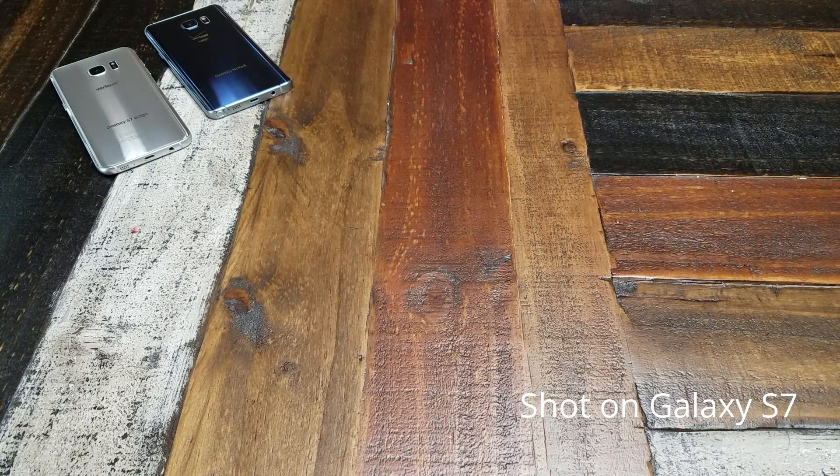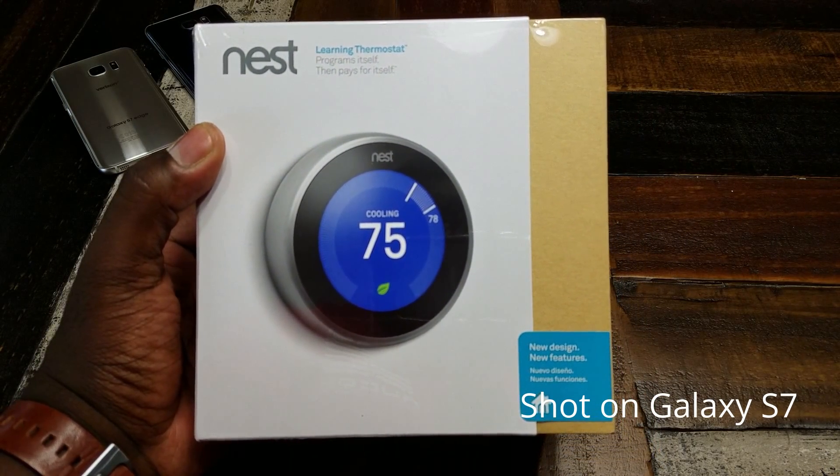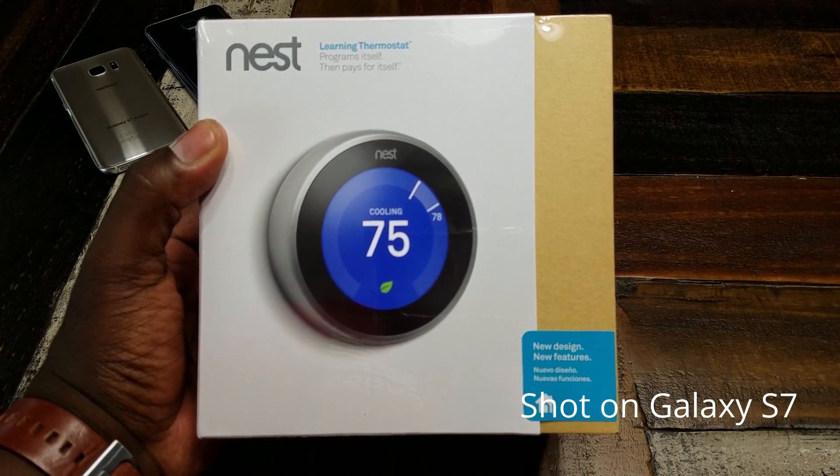What's going on YouTube, this is Eric Kelly aka The Tech Gentleman and today I've got another unboxing for you along with some first impressions of the Nest Learning Thermostat. So without further ado, let's talk tech.